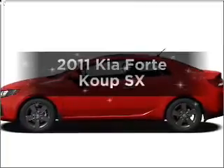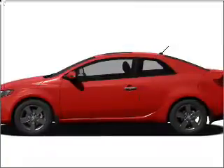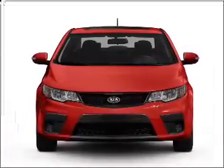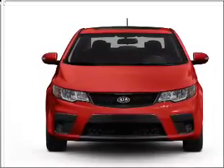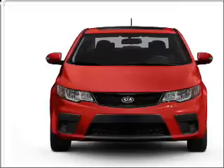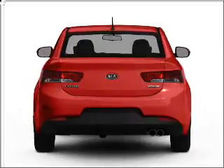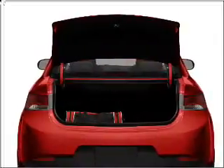Introducing the 2011 Kia Forte Coupe — this is the set of wheels you've been looking for, with an efficient four-cylinder engine that responds smoothly to its six-speed automatic transmission. Stand out from the crowd with premium wheels. The anti-lock braking system will keep you safe on the road. Power and reliability are a great combination, and this vehicle has both.